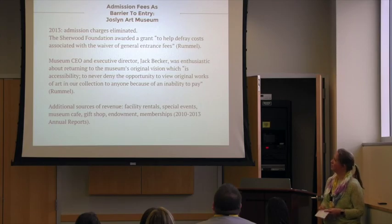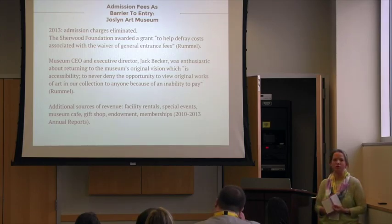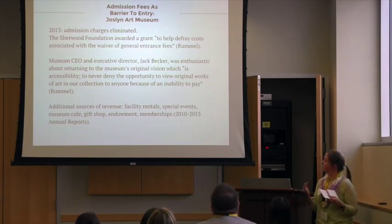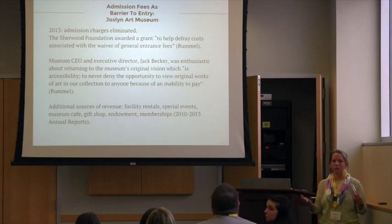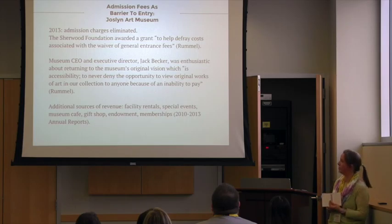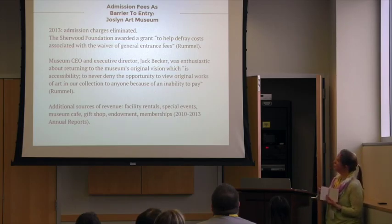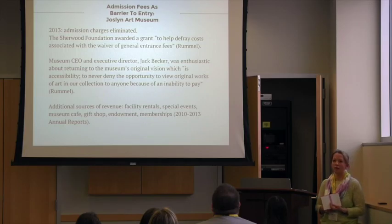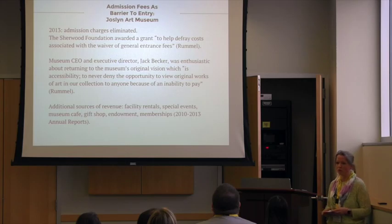So finally, in 2013, the CEO, Jack Becker, said, alright, it's time to make this decision. So they eliminated the admission fee. And the Sherwood Foundation, which is run by Susan Buffett, daughter of the very famous Warren Buffett — the Buffett family is from Omaha — gave a grant to help defray the cost from that lost revenue. So they have not seen a negative impact, and they have continued to see attendance at the museum grow now that they don't charge an admission fee.